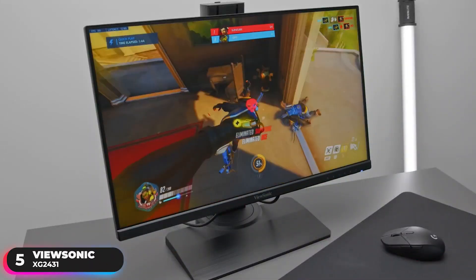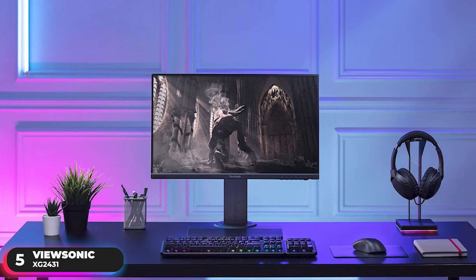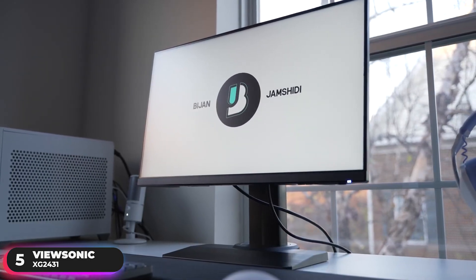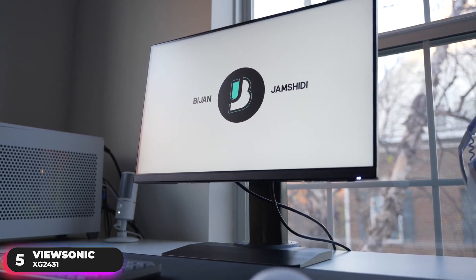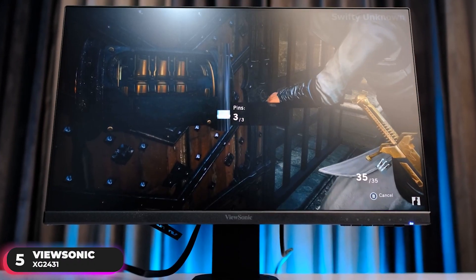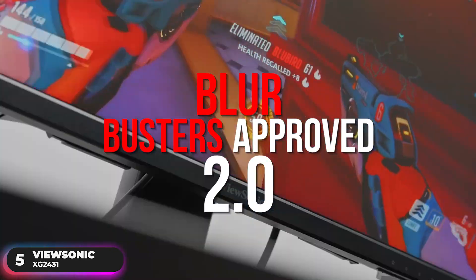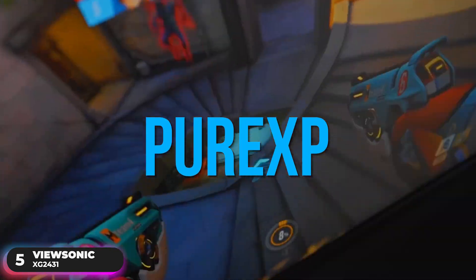Number 5 – Best Budget Monitor: ViewSonic XG2431. Engineered for gaming, this monitor features the perfect blend of speed, control, and color. It's the first monitor to pass the rigorous testing thresholds of Blur Busters Approved 2.0, using its Pure XP motion blur reduction features that were pre-tuned by Blur Busters.